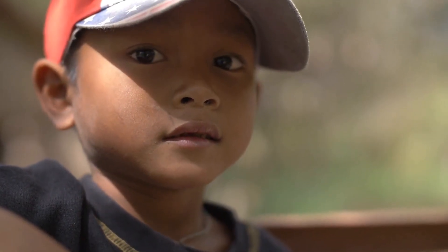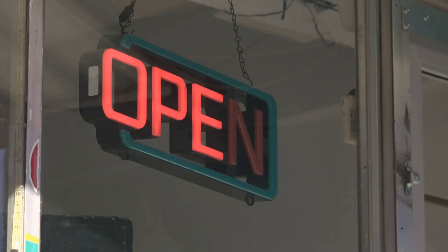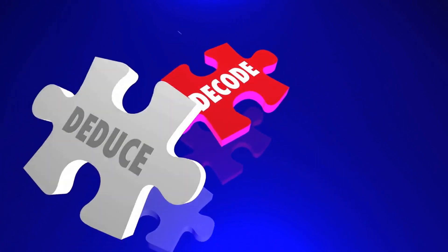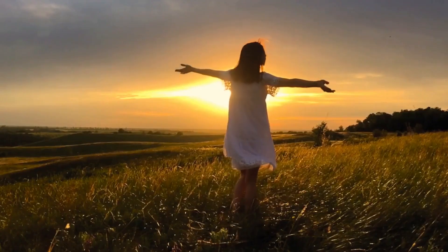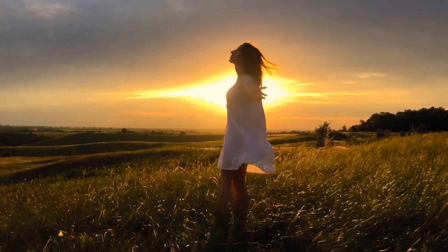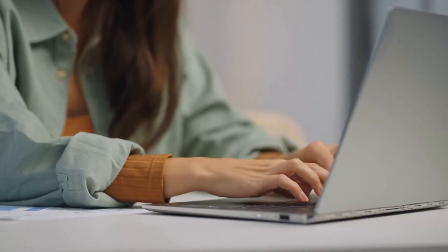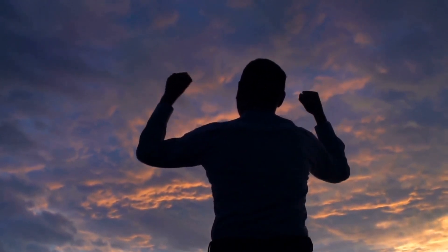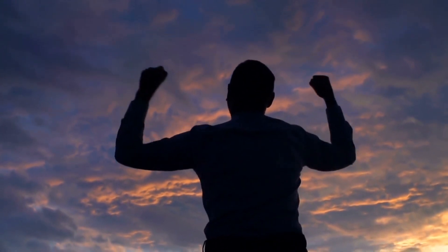When conducting a cold psychic reading, pay attention to the person's reactions as you make statements. If they appear to confirm what you've said with facial expressions or verbal agreement, build upon it. However, if their body language or words indicate disagreement, adjust your approach and consider moving on to another topic. It is also important to be vague and open-ended rather than making specific predictions that can be easily disproven. For example, instead of saying 'you will find love within the next six months,' say something like 'your heart may soon experience joy.' This leaves room for interpretation and allows clients to gain insight without putting the psychic on record for having actually predicted anything.